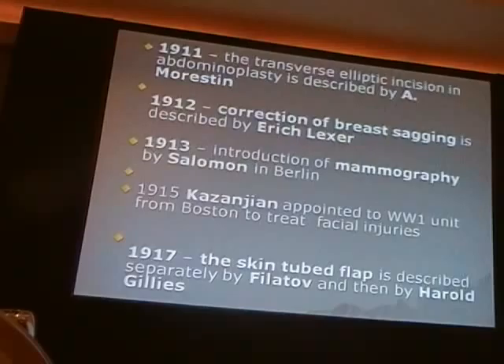Here's a man that we all know, at least some of the older people — Kazanjian. He was appointed to a World War I unit from Boston to treat facial injuries. In World War I, there were tremendous injuries because of trench warfare, and we had virtually no experience in repairing them. Dr. Kazanjian, who was a dentist and not even a medical doctor, was one of the first pioneers.